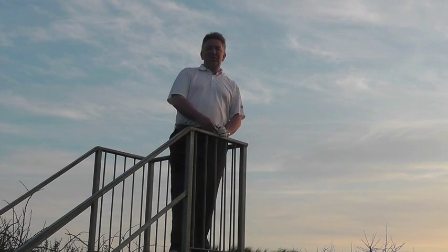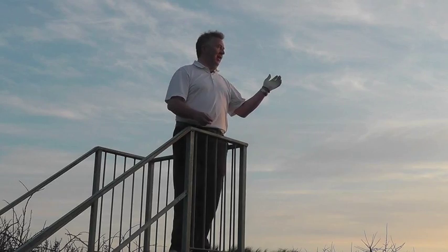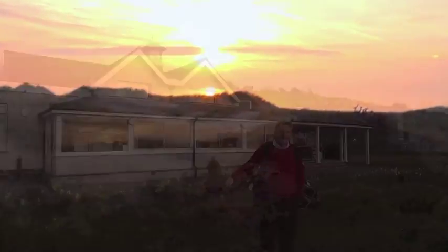There are two advantages to these steps at the back of the 16th tee at Royal St Davies. Firstly, on a practical level they allow you to see down the hole and see if it's clear to play. Secondly, on a feel-good level — glorious views over the dunes, the sea, and the sun just setting down below the clouds.